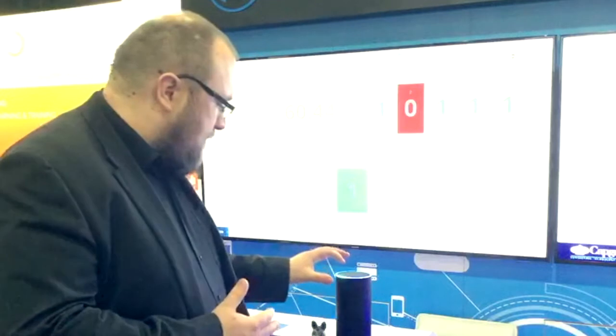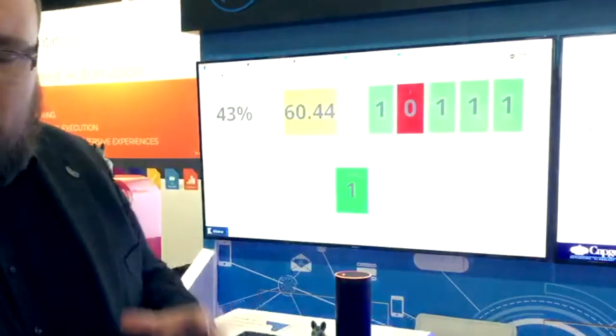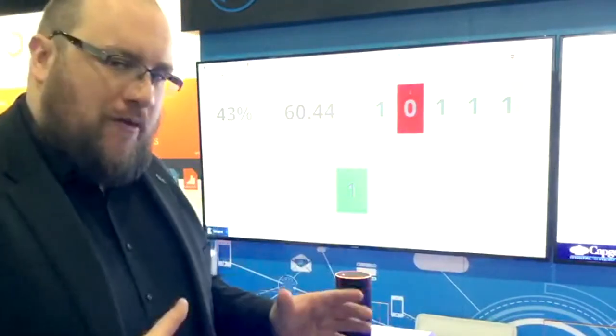Alexa, stop. [Alexa]: Goodbye. So, you just heard Alexa asking me: should I send a truck for service?